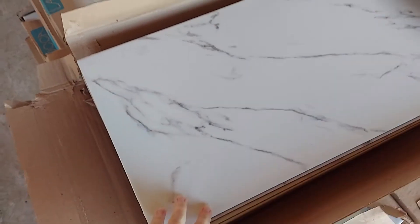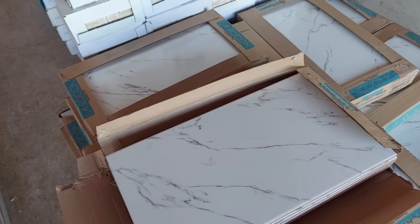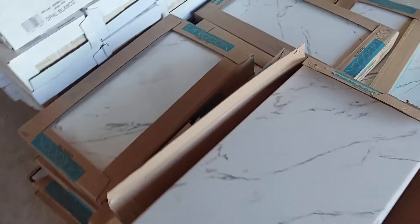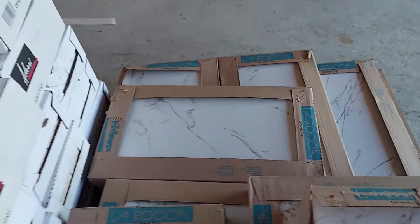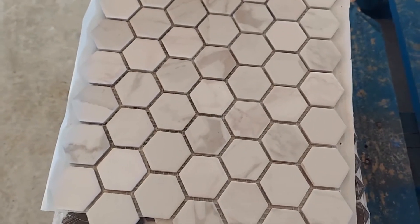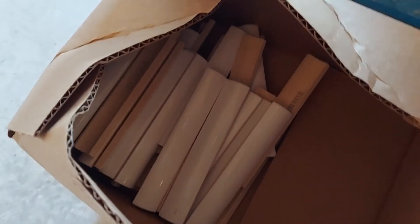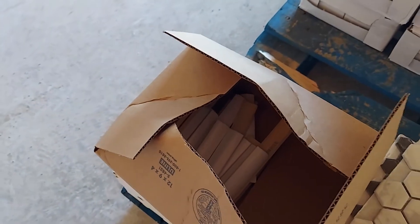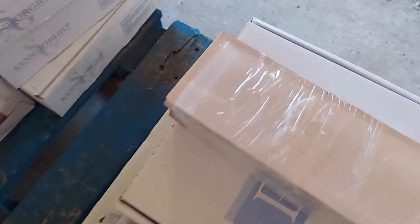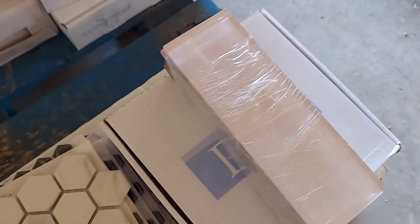This is the tile for the master shower walls and the bathroom floor. That is the shower floor — it'll also be inside the little niches. These are trim pieces that are going to go above the big tiles in the bathtub nook, and these little blush tiles will be in Rachel's shower niche.